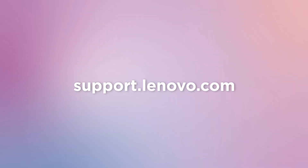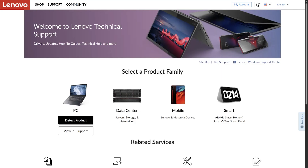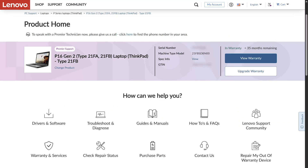To get started, visit support.lenovo.com. From here, select your product family and choose Detect your device. After your device is detected, navigate to the purchase parts options to see parts compatible with your model.